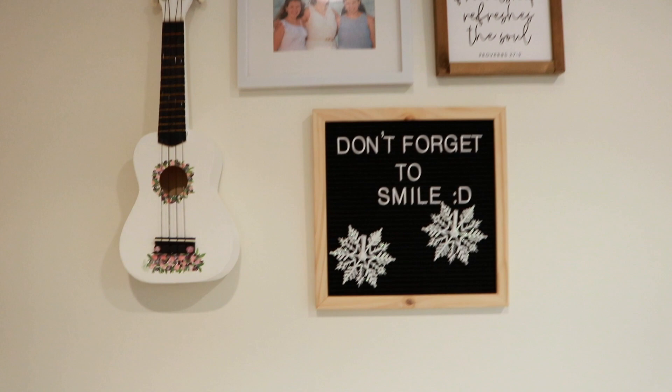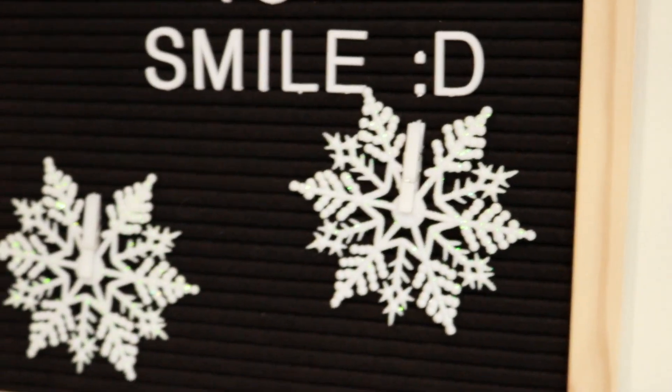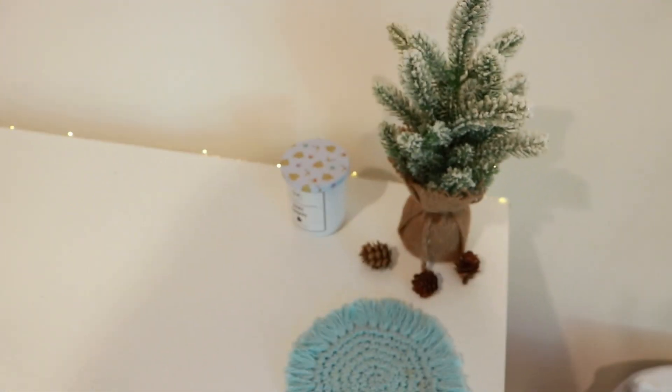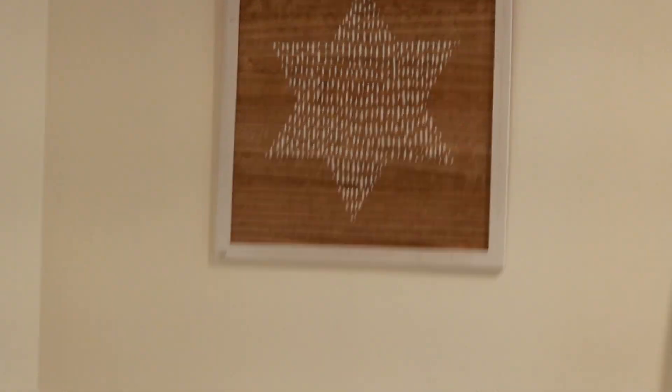Now that the room is finished, I'm going to give you a little overview and tell you where I got everything. Starting over here at my desk: there's a little reindeer and pine cone, both from Hobby Lobby. Up here I just added these glittery snowflakes from Hobby Lobby. The letter board is from Target, I have fairy lights from Hobby Lobby, a little snow-covered tree from Hobby Lobby, pine cones from the same place, a candle from TJ Maxx, a little coaster I made, and this little star art wood thing for my wall from Target — I think it's really cute.